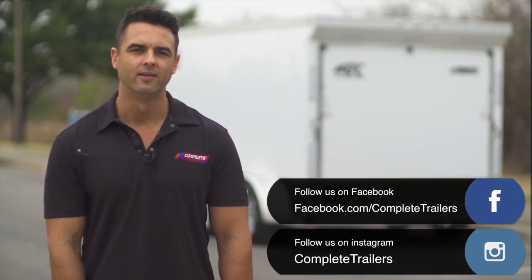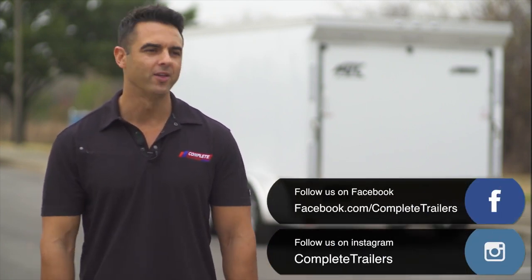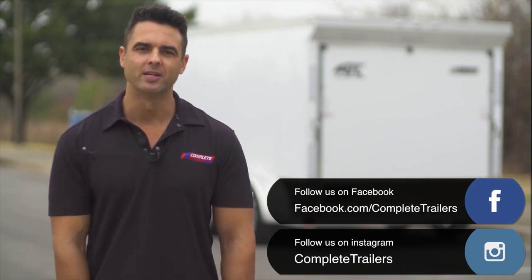With locations throughout the United States, we offer very competitive shipping nationwide. If you like what you've seen here, hit the thumbs up button, like, share, subscribe — we'll see you next video.